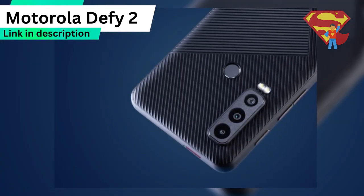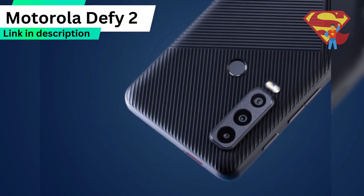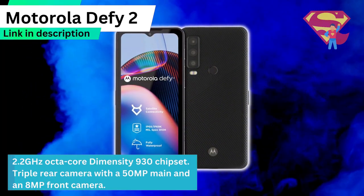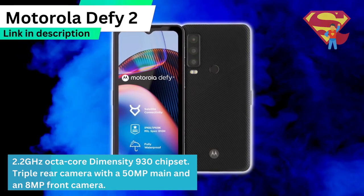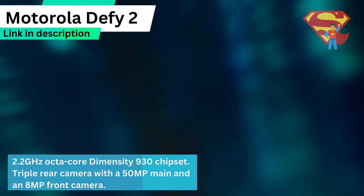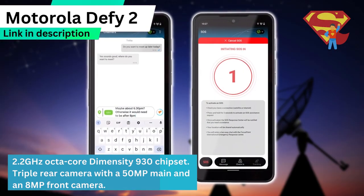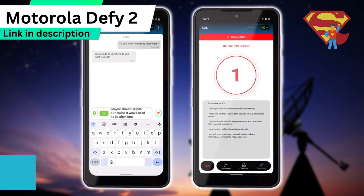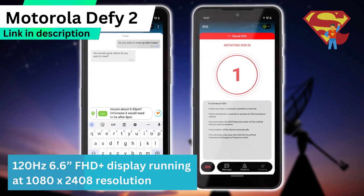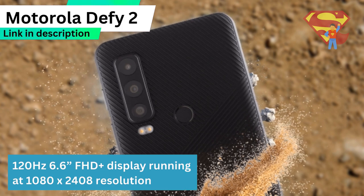It's got 6GB of RAM and 128GB of internal storage that is expandable, and it runs on a 2.2GHz octa-core Dimensity 930 chipset. It's got a triple rear camera with a 50 megapixel main and an 8 megapixel front camera. It also features a 120Hz 6.6-inch FHD Plus display running at 1080x2408 resolution.